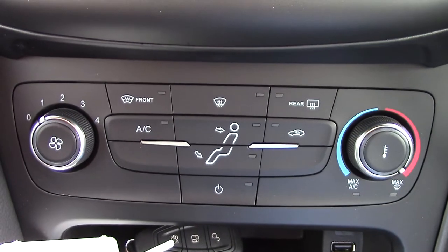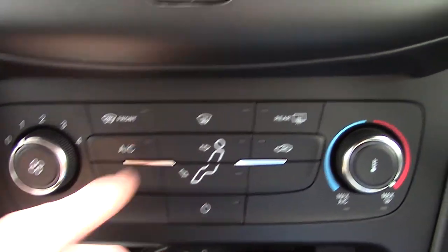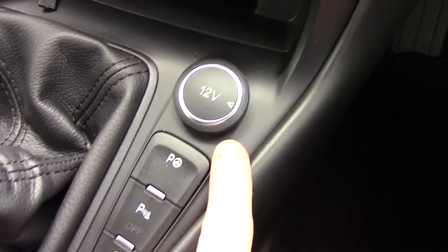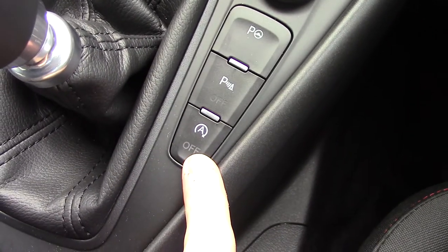Below that you've got the air conditioning unit. You've also got a button here for the heated front screen. Below that we've got the 12 volt power outlet and some more buttons for the auto park or parking sensors, as well as an auto stop-start.